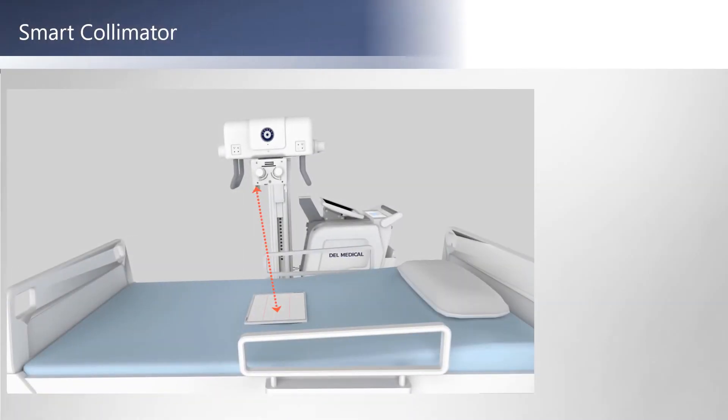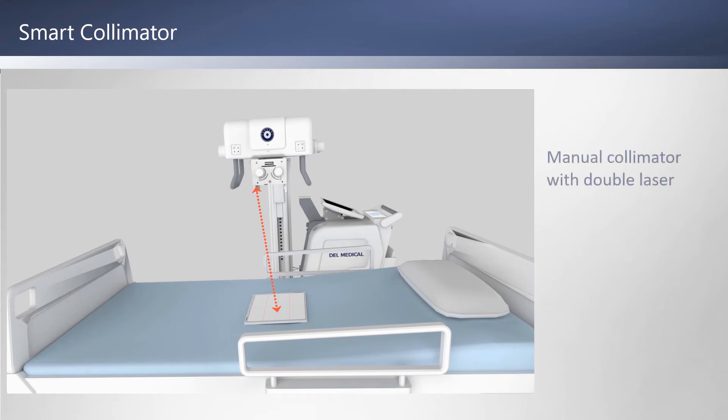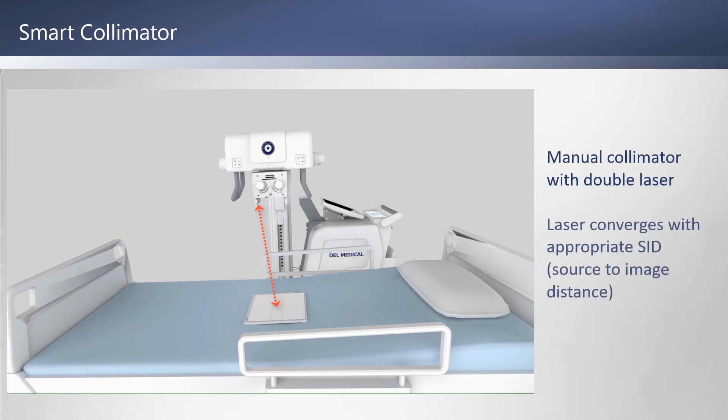The MDR includes a smart collimator with a double laser. The two lines converge when you reach the appropriate distance.